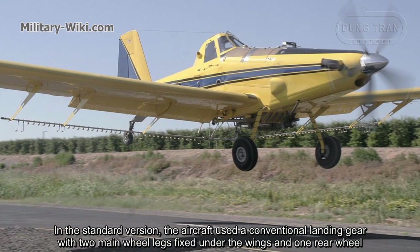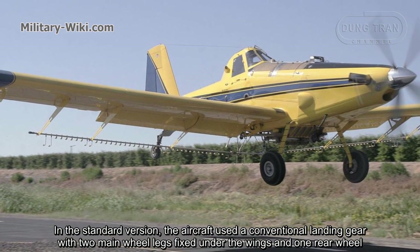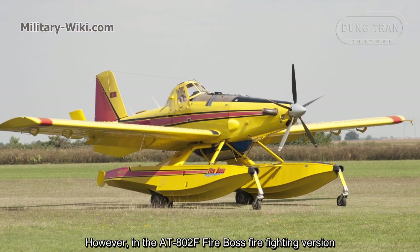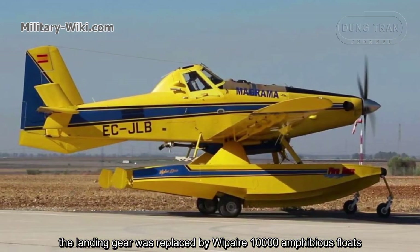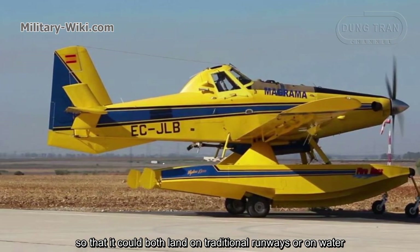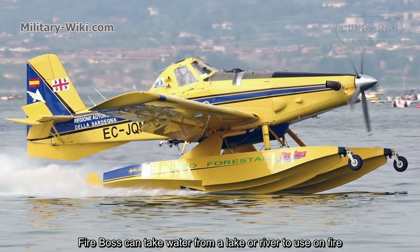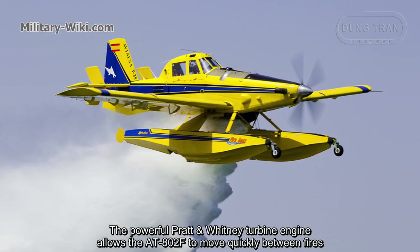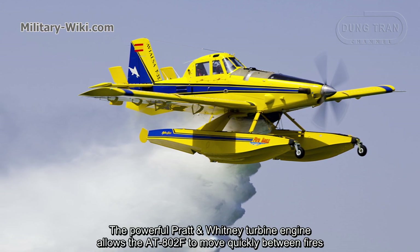In the standard version, the aircraft uses a conventional landing gear with two main wheel legs fixed under the wings and one rear wheel. However, in the AT-802F FireBoss firefighting version, the landing gear was replaced by amphibious floats, so that it could land on both traditional runways and on water. The FireBoss can take water from a lake or river to use on fires, and the powerful Pratt & Whitney turbine engine allows the AT-802F to move quickly between fires.